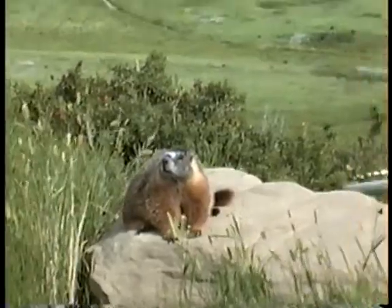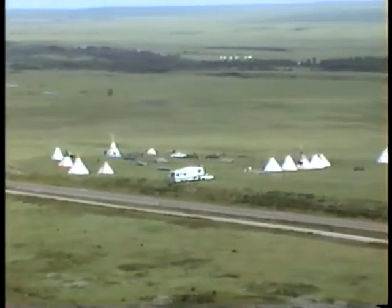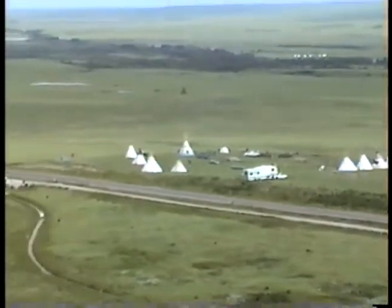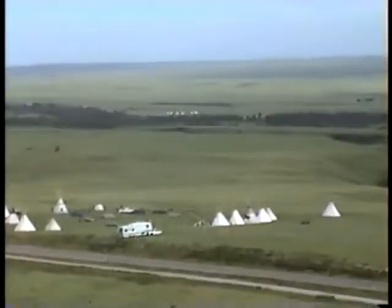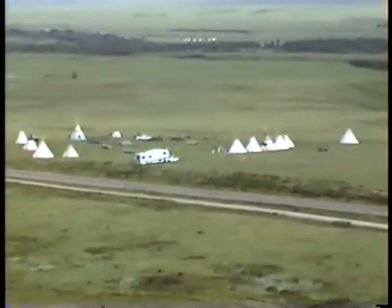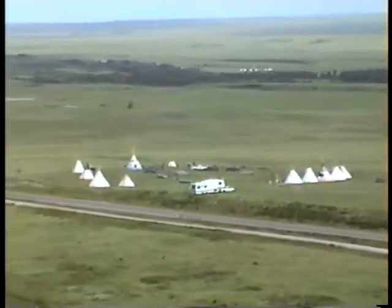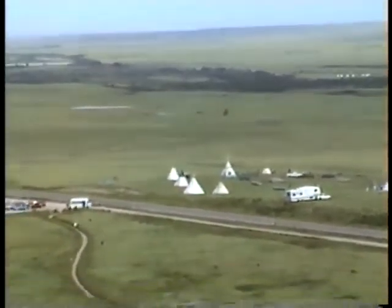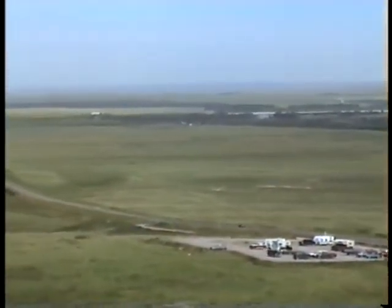We're up on top of Head-Smashed-In Buffalo Jump. This is really pretty. You can walk where the Peigan Indians were here. Down here, across the river there, they're having some of the Indian day activities. They're getting ready. In the summertime, traditionally they had an activity where the young men became brave — they went through there.